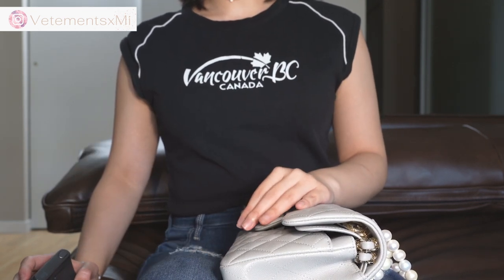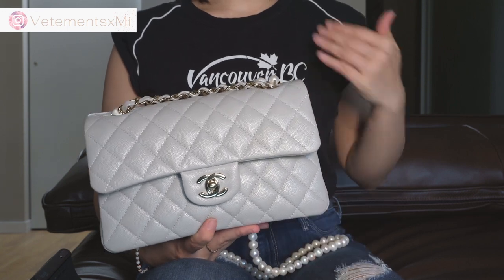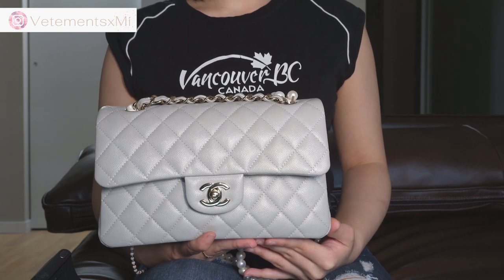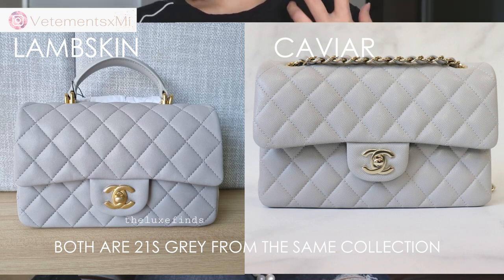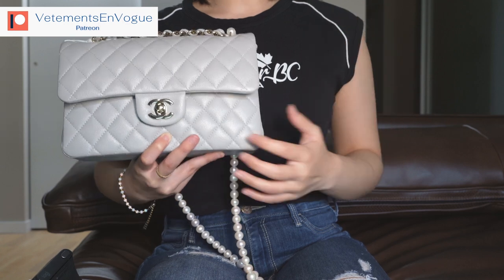Not to mention, caviar also does not absorb color in the dyeing process as well as lambskin. If you put caviar next to a lambskin bag, the color does look slightly different for the same color from that same collection and season. This bag also had a mini rectangle Classic Flap with a top handle, and if you compare that bag next to this one, the color looks slightly different — one of them has a different depth of color because of how differently the leather has been treated.